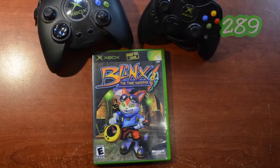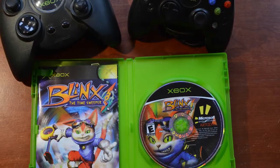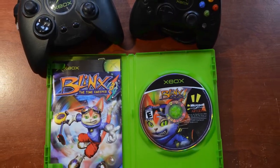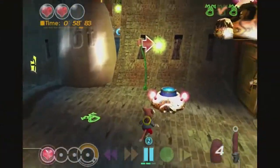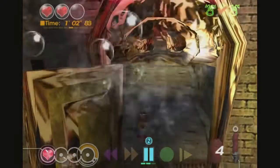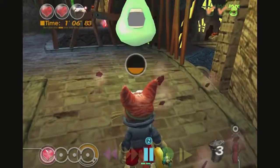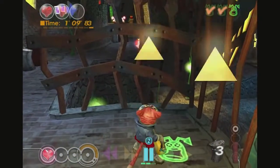The next one is Blinx: The Time Sweeper. Blinx is a very popular platformer on the Xbox — they tried to make him one of the mascots for the Xbox but it really didn't pan out. It wasn't highly rated overall, though it's still quite popular. Published by Microsoft Game Studios, and this particular copy is in really good shape. It just didn't become the Crash Bandicoot of the Xbox system.